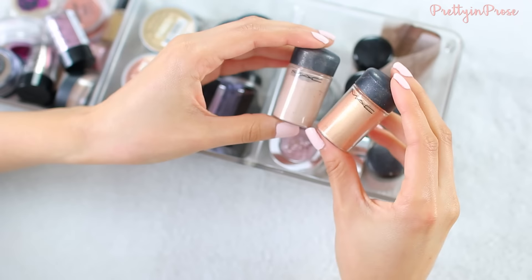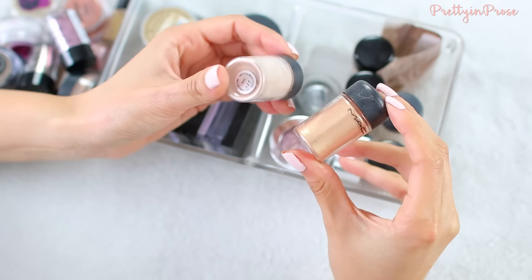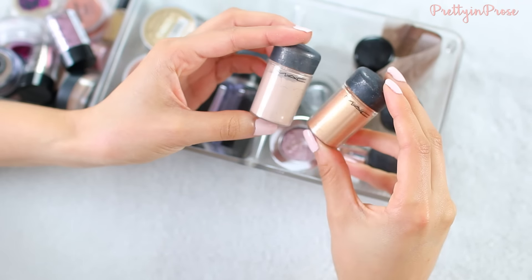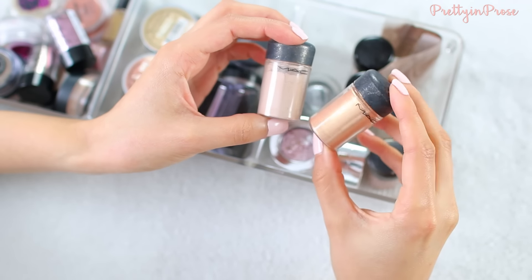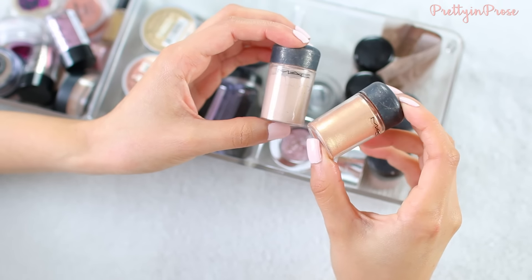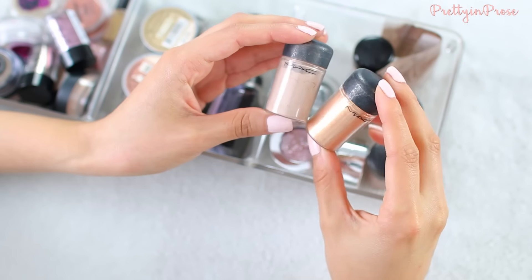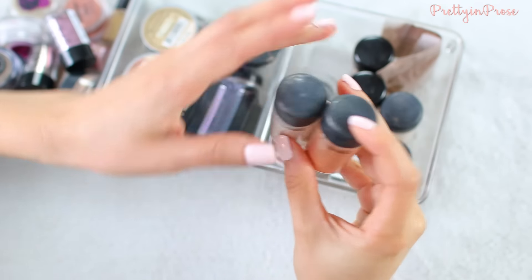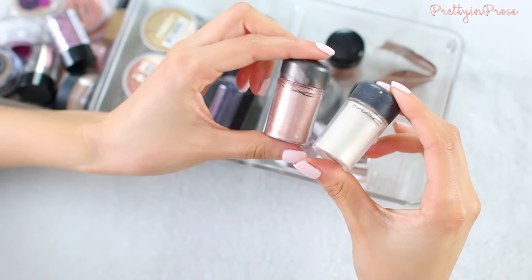Starting off with my pigments and glitters, the first two I have are by MAC. This is in the shade 'naked', which is a really pretty nude shade with shimmer running through it. And then I also have 'melon', which is a really beautiful classic kind of sunset orange peachy color. I do love both of these so I will hold on to them. The last two pigments I have from MAC are in the shade 'vanilla' and 'tan'.